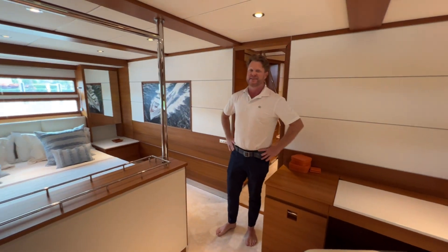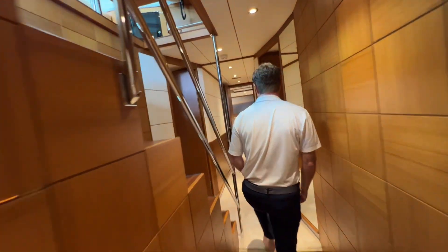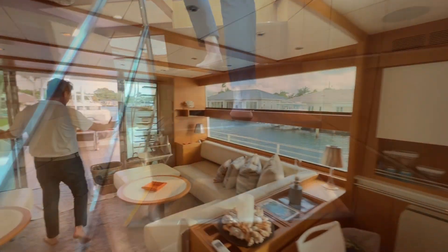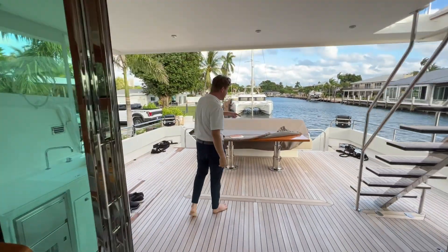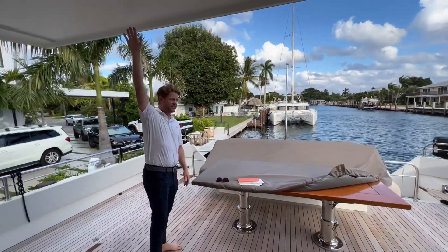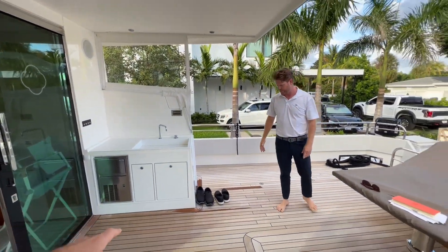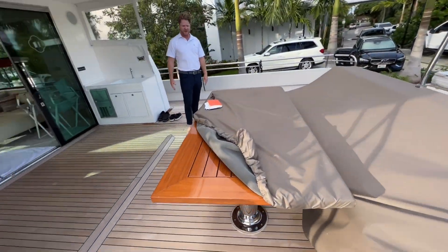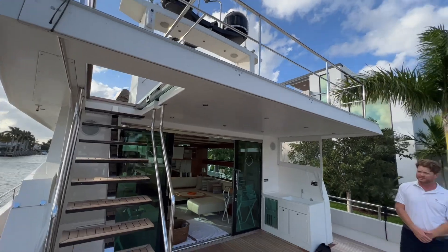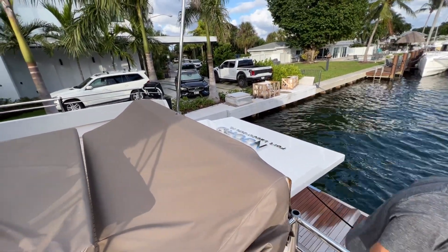Let's take a quick look at the flybridge. Up here the chairs extend out so you can seat eight people quite comfortably around the back. You also have an awning that comes up and covers the whole area. On the starboard side there's a wet bar and this is a high-low table, so it can be a coffee table or used for dining. The awning retracts out for sun protection.